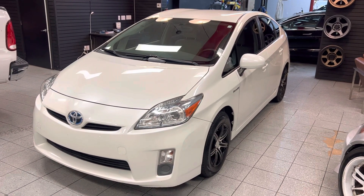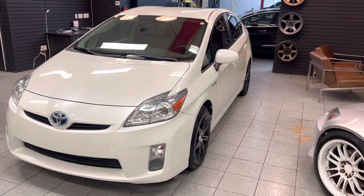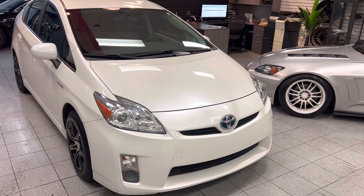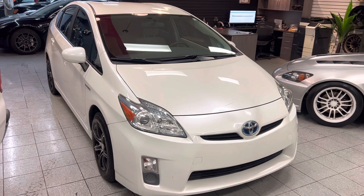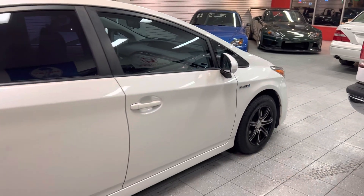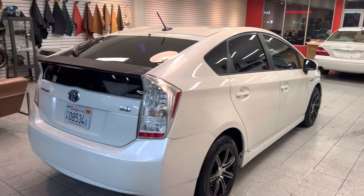Good afternoon guys, this is Ali from Roman Motor Company. We've got our 2010 Toyota Prius here and we're gonna do a walk-around video on this vehicle, just like the rest of our cars. This is not a $200,000 Porsche, but these videos definitely help — we've gotten a lot of good feedback. We're gonna try our best to get as many walk-around videos as possible for folks who can't see it in person or want a quick look before driving down.